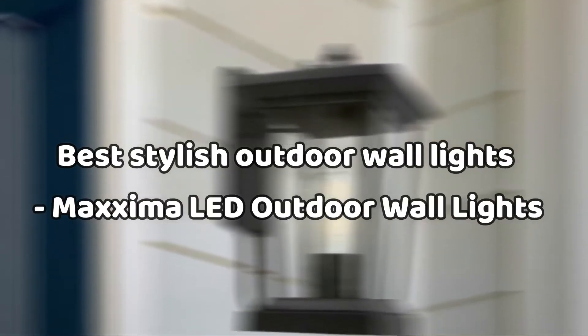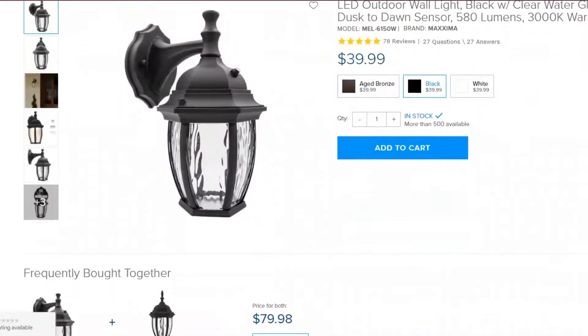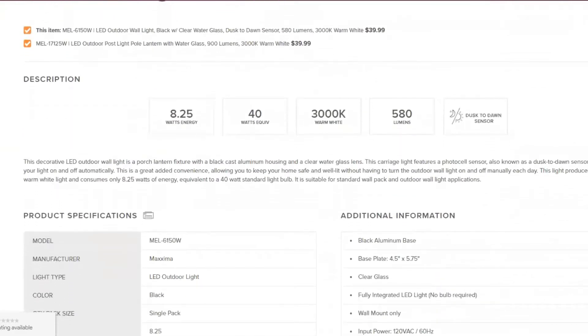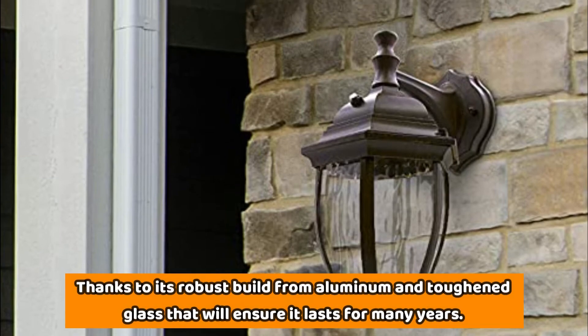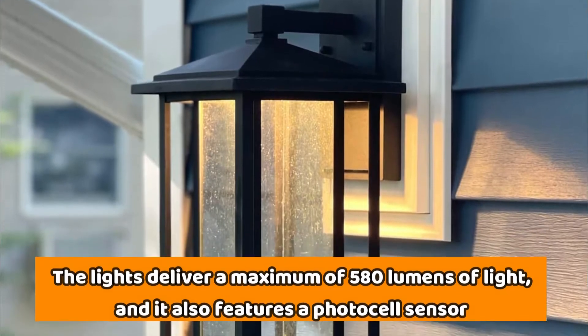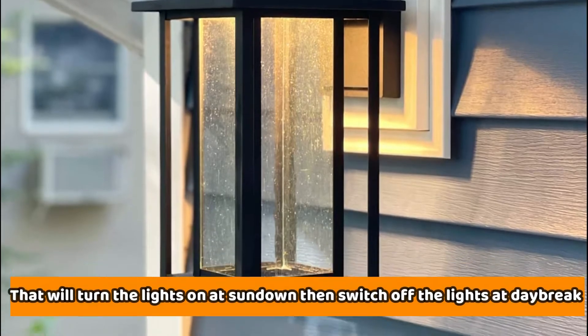Number 2: Best Stylish Outdoor Wall Lights — Maxima LED Outdoor Wall Lights. We start off with this elegantly designed black light with a clear water glass. It's an excellent option for outdoor wall illumination, thanks to its robust build from aluminum and toughened glass that will ensure it lasts for many years. The lights deliver a maximum of 580 lumens of light, and it also features a photocell sensor that will turn the lights on at sundown, then switch off the lights at daybreak.